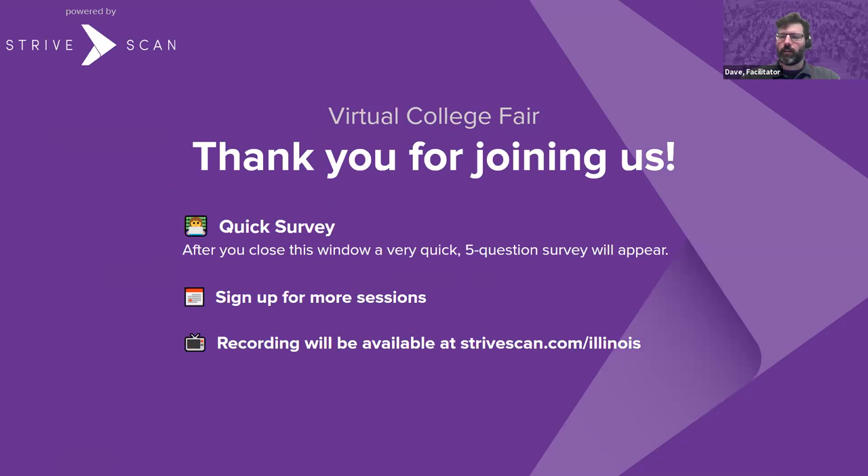Thanks to all our presenters. That's going to conclude today's session. We want to ask our attendees to go ahead and fill out the quick five-question survey. There are more sessions available, and again go to strivescan.com/Illinois for the recording. Thanks everybody, have a great night.